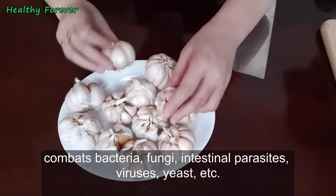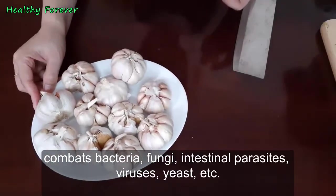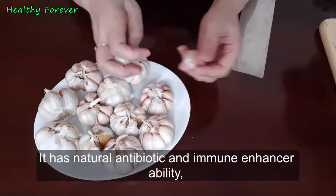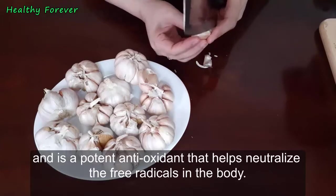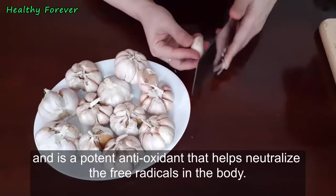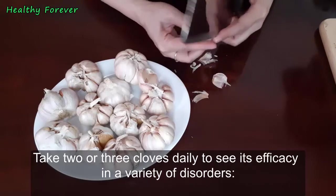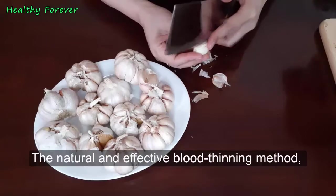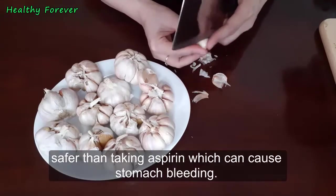Health benefits of garlic: the health benefits revolve around its antimicrobial effect that efficiently combats bacteria, fungi, intestinal parasites, viruses, and yeast. It has natural antibiotic and immune-enhancing ability, and is a potent antioxidant that helps neutralize free radicals in the body. Take two or three cloves daily to see its efficacy in a variety of disorders.